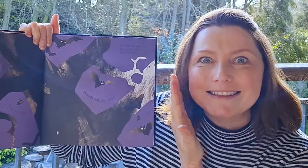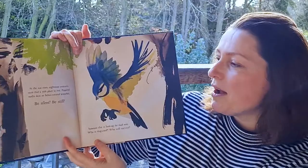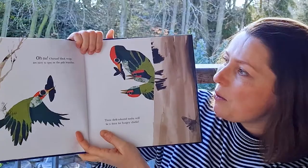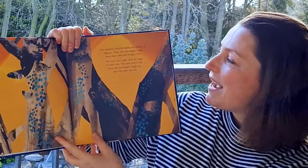As the sun rises, nighttime creatures must find a safe place to rest. Peppered moths like to doze on lichen-covered branches. Be silent, be still. Someone else is looking for food now. Which moths are disguised? Which moths will survive? Oh no — charcoal black wings were easy to spot on the pale branches. These dark coloured moths will be a feast for hungry chicks. But the speckled freckled moths are masters of disguise. Their salt and pepper wings keep them safe from hungry eyes.